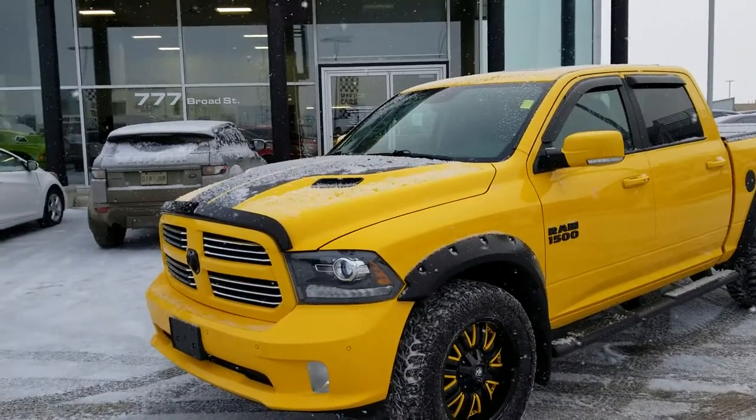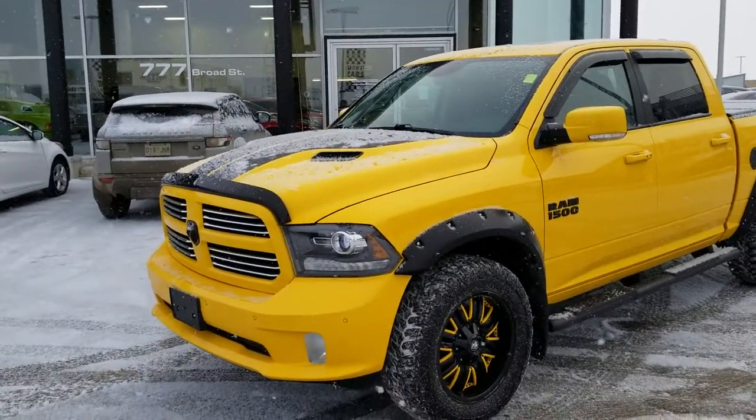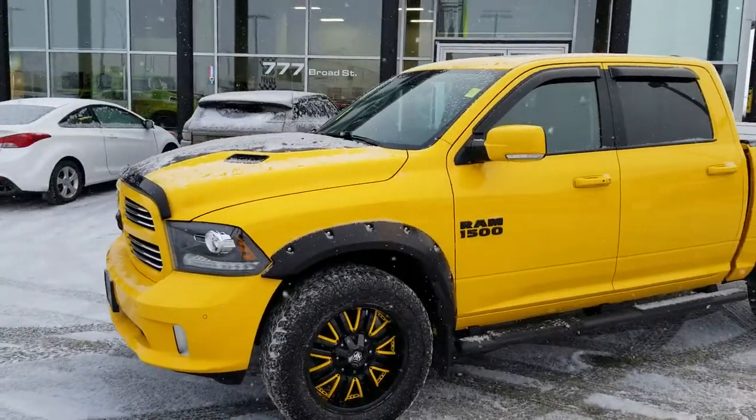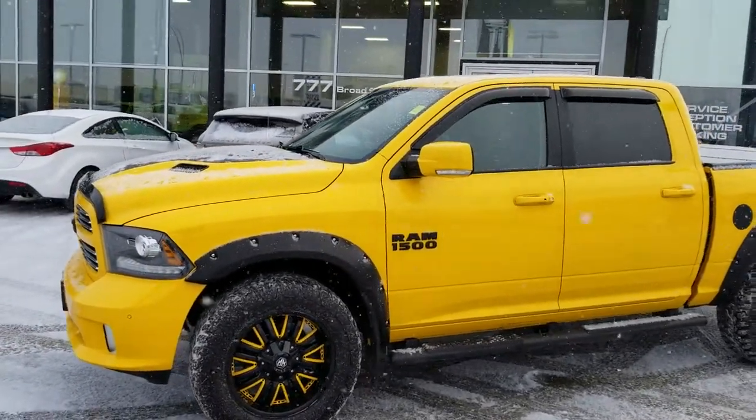Good morning, my name is Trevor from Titan Automotive. I want to thank you for your email on our Dodge Ram 1500 Yellow Stinger Rumble B.